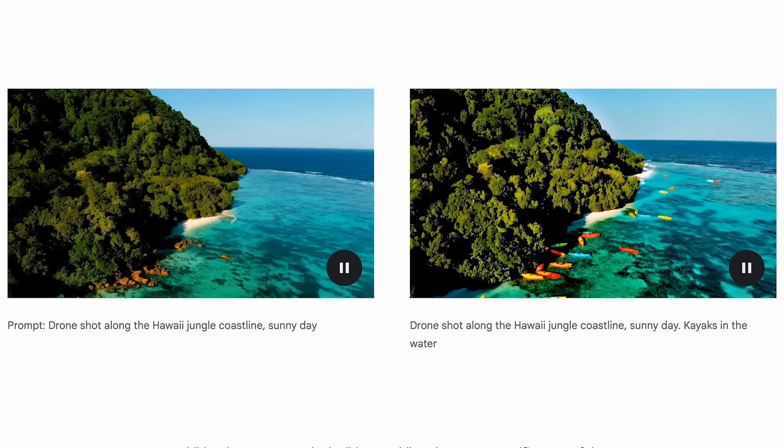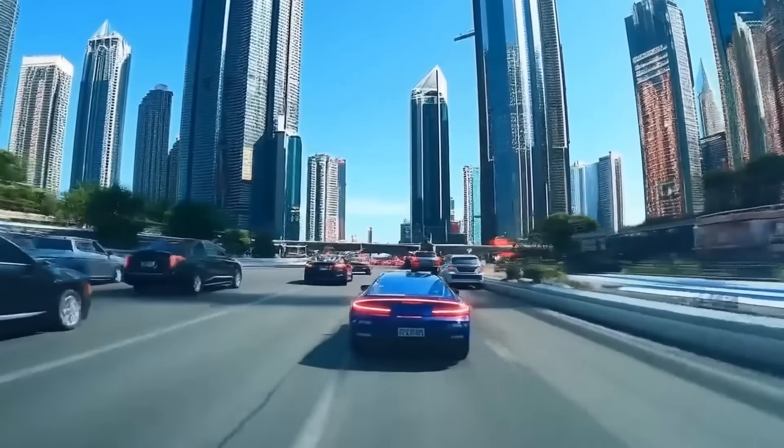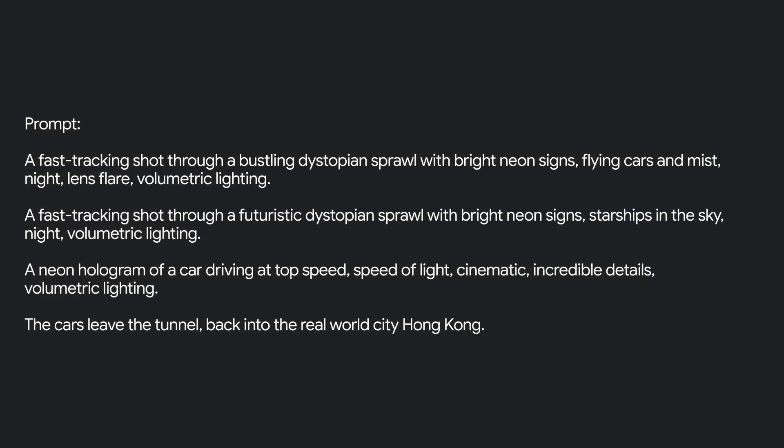Veo is demonstrating some remarkable editing features, being able to take a video clip and update it using a text prompt, as well as leveraging masks to edit just small parts of a video. What I'm particularly excited about with Veo is its ability to take multiple prompts and transition between those in a natural way. In this video, we're going to break down this brand new tool, look at its capabilities, how it performs against Sora, and much more.